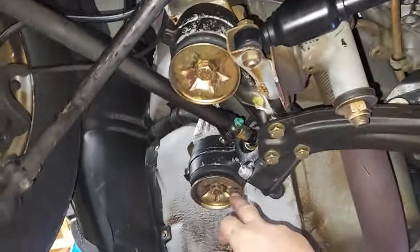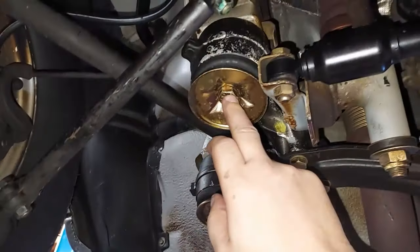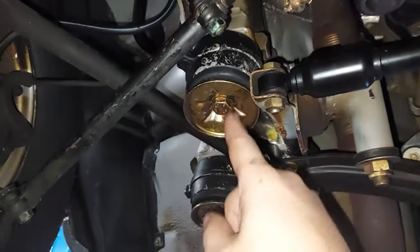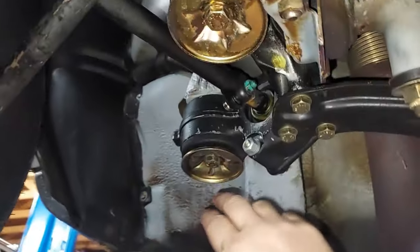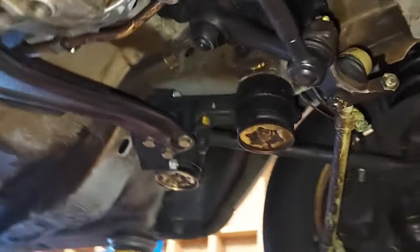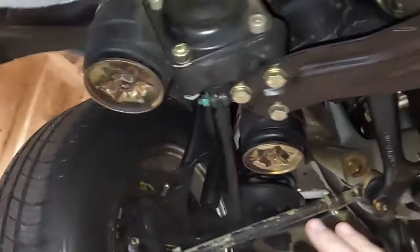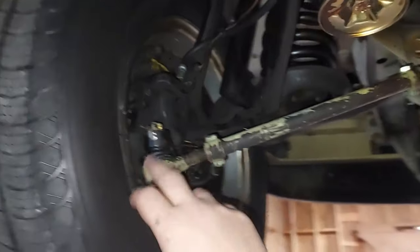The zinc plating is still on these plates for the control rod bushing housing — these plates cover the bushings. I don't think I've ever seen this zinc plating still on here, maybe once. This is the cleanest, most original 300SD I've ever seen, and that is saying a lot because I've seen some of the nicest in the country.